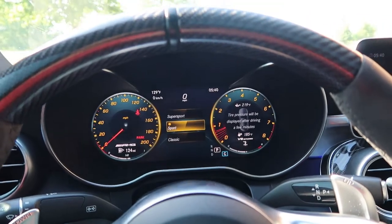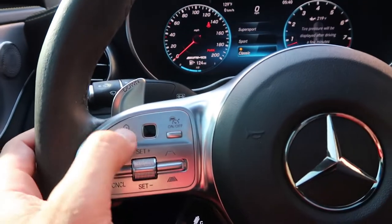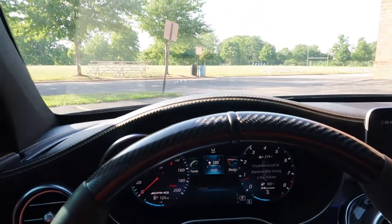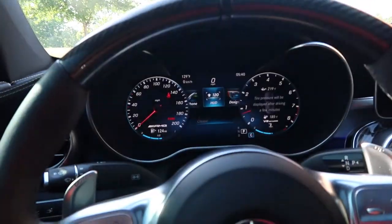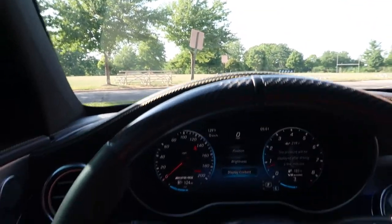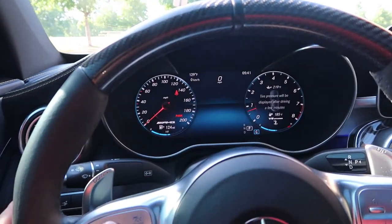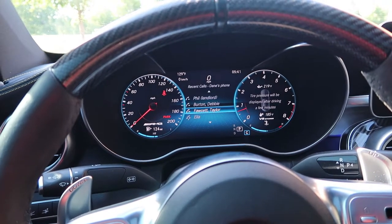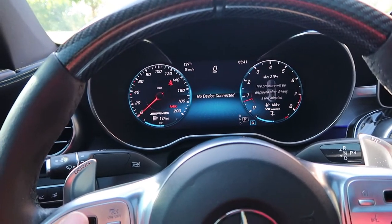You can go into the modes right from the steering wheel — I can change everything from there. I've got a heads-up display I can mess with: change the position, brightness, and what it's displaying. I can get my phone right in there calling different people. This car is like a computer — it does everything. You just can't get bored with this thing.